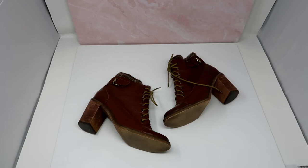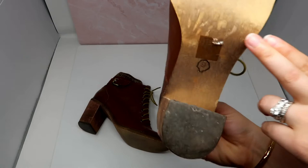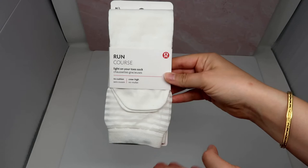This pair of Jeffrey Campbell lace-up booties I think is absolutely amazing. I currently have a foot injury or I would totally keep these for myself because they're my size. I love the detailing and the little sock detailing at the top — perfect for fall. They are a size 9 so my size, but sadly I won't be keeping them because they have a heel. I think they'll do really really well on Poshmark and they're really trendy.